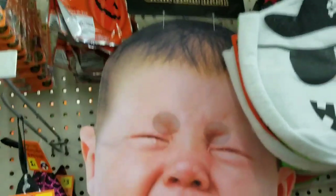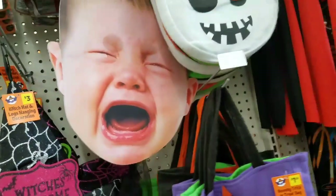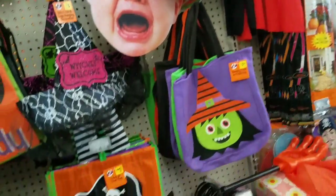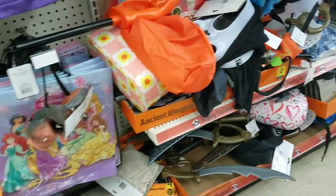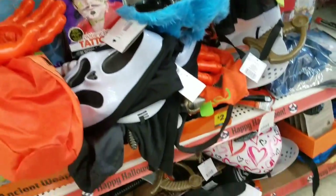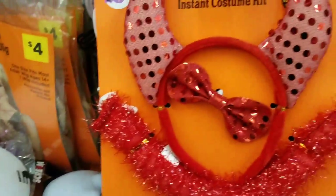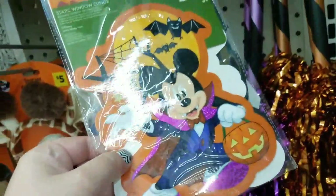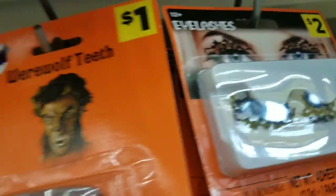I think this face mask is like the funniest, cutest thing ever. I contemplated buying it a couple of times and wearing it on my channel, because everybody that doesn't love me likes to cry about the fact that I don't show my face on camera. So I was really thinking about buying that mask — if you guys think I should, tell me in the comments section below and I will wear it on camera. I just think it's so super funny. We also have some Mickey and just some really cute stuff. I thought these eyelashes were super cool — I could never wear them, but I think they're really cool.